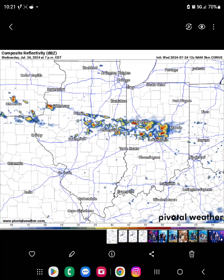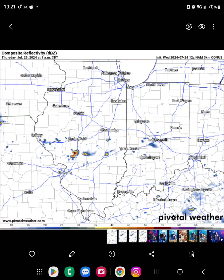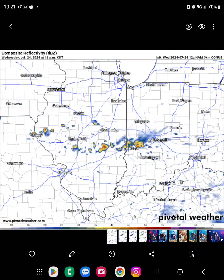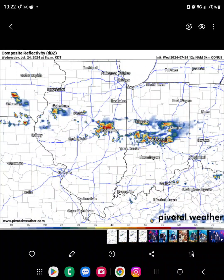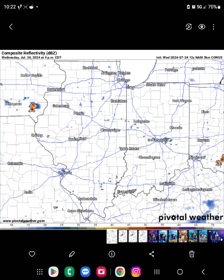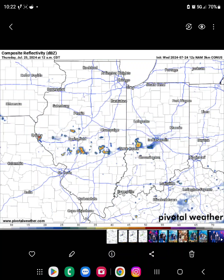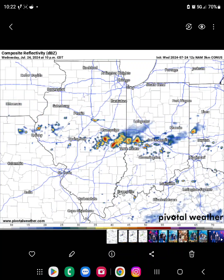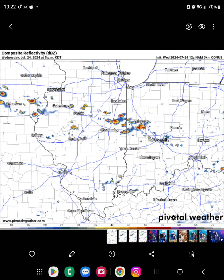However, if we take a look at the NAM 3K, here's a different look at how things could play out. You can see the cells pop up along the front but they stay a little more isolated. So then your damaging wind threat becomes more about whether one of those cells decides to collapse and create a microburst. We're going to have some decent dynamics with it — not great dynamics, but just enough. We'll see how this decides to set up and what kind of energy it can tap into.